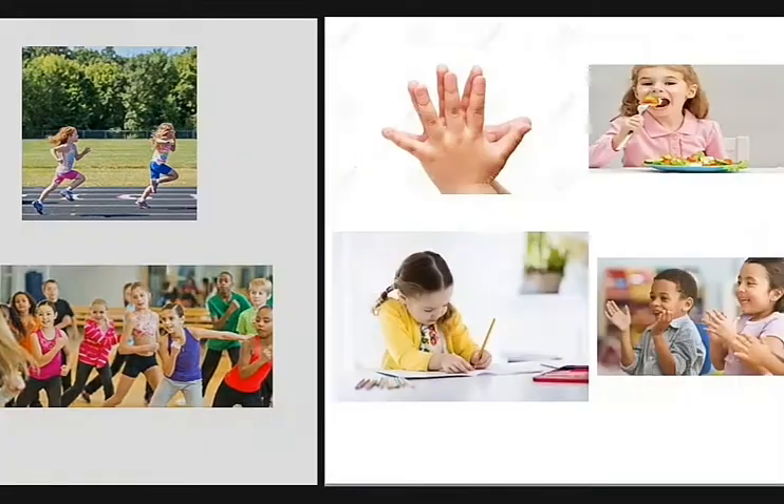We use our hands for eating, drawing, writing, clapping and playing.